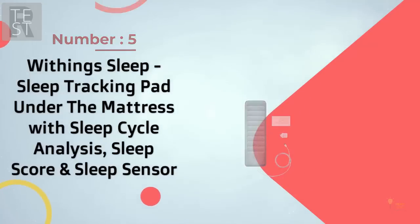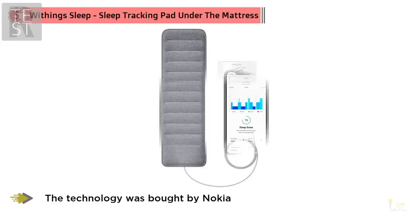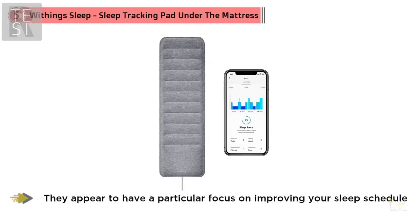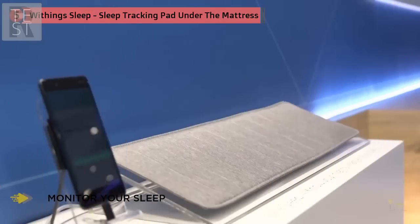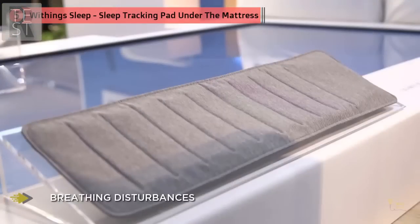Number five: Withings Sleep — a sleep tracking pad that goes under the mattress with sleep cycle analysis, sleep score, and sleep sensor. The Withings sleep tracker has had an interesting evolution: Withings originally produced the Aura, after which the technology was bought by Nokia, who rebranded it, but then sold it back to Withings — hence the confusion about the exact name. They appear to have a particular focus on improving your sleep schedule.